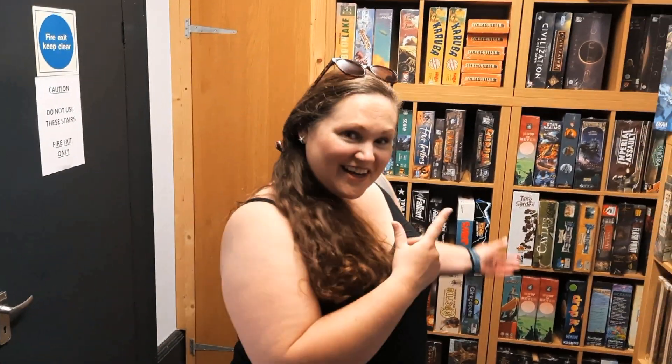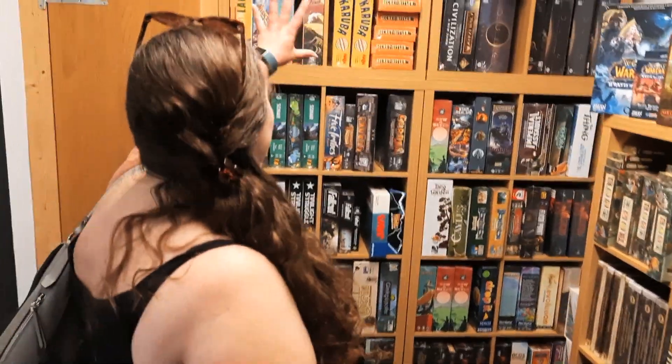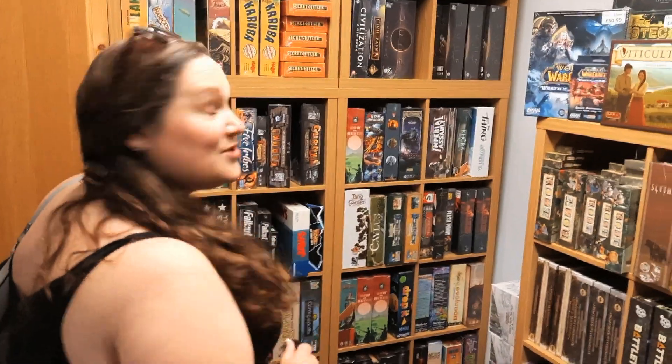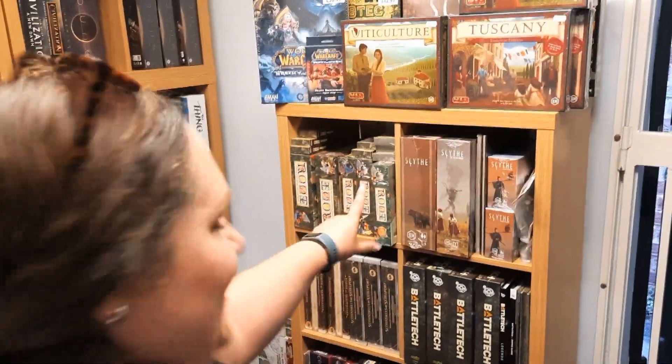There's even a little extra games section in the back here. You've got a couple of shelves either side and then this big back wall with loads more games to buy. And we've got some great titles here — Psi, Root — some of our faves.